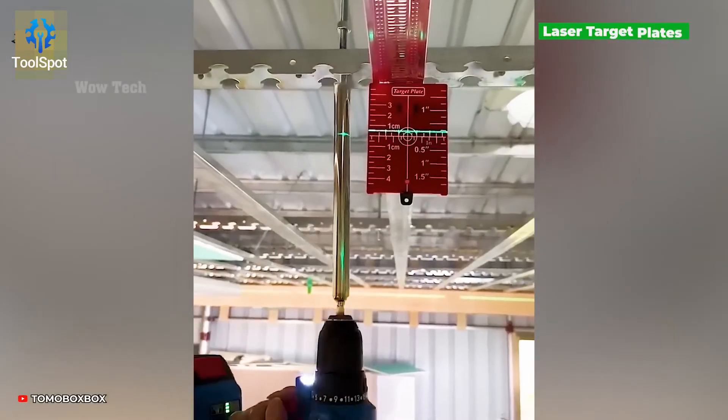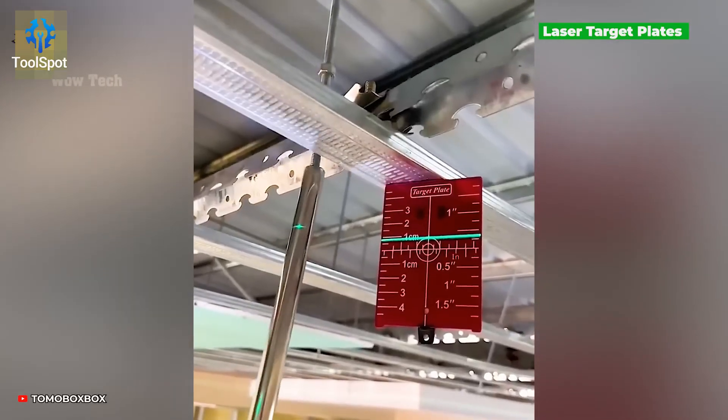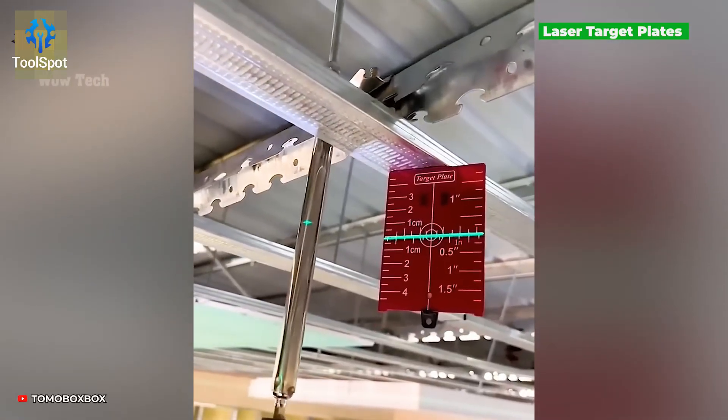Ever struggled measuring on non-reflective surfaces? This laser target plate locks in your accuracy with every shot.